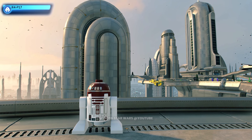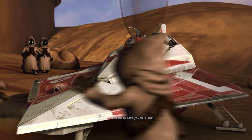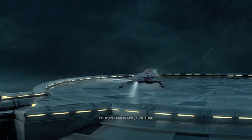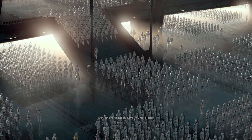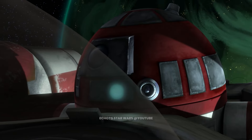This is R4-P17. R4-P17 is the astromech that was assigned to Obi-Wan Kenobi when he embarked on his quest to locate the planet Kamino. She was present when the Jedi Master first learned of the Clone Army and was by his side numerous times during the ensuing Clone Wars.